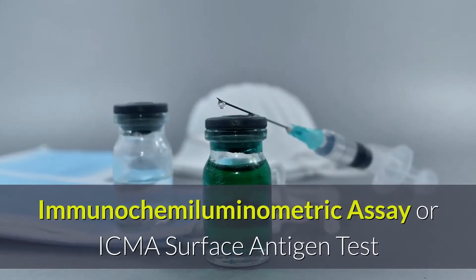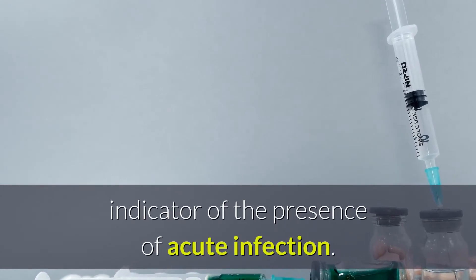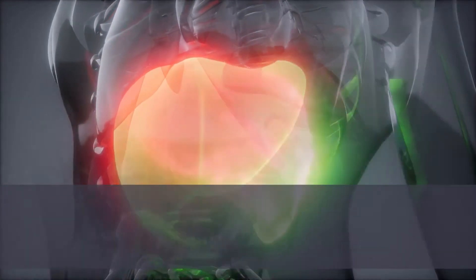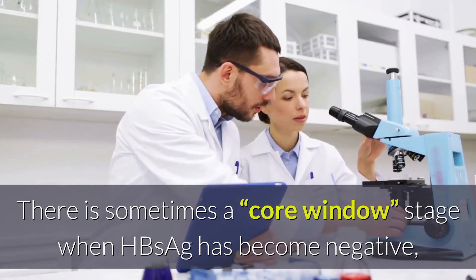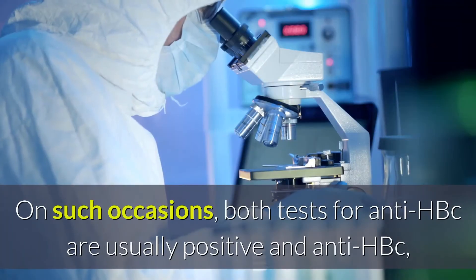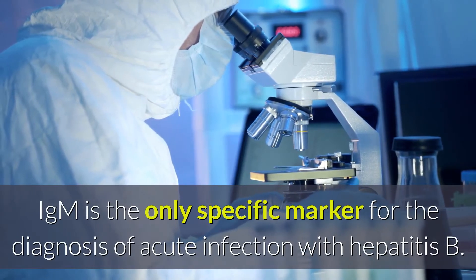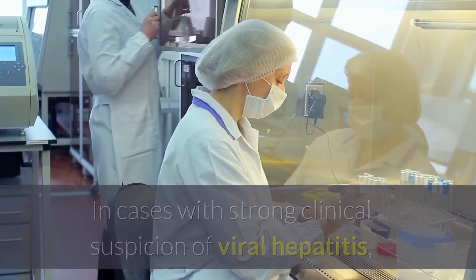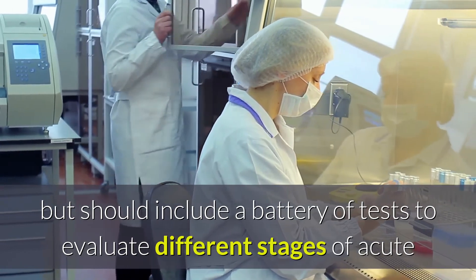The ICMA surface antigen test is a blood test in which Hepatitis B surface antigen is the earliest indicator of acute infection, and is also indicative of chronic infection. The test is useful in the differential diagnosis of Hepatitis. Patients who are negative for HBsAg may still have acute type B viral hepatitis, as there is sometimes a core window stage when HBsAg has become negative and the patient has not yet developed the antibody, or anti-HBs. In cases with strong clinical suspicion of viral hepatitis, serologic testing should include a battery of tests to evaluate different stages of acute and convalescent hepatitis.